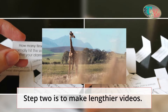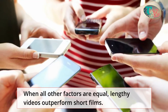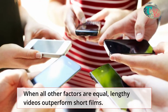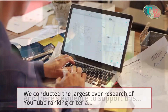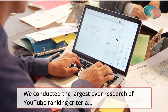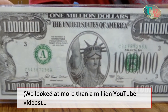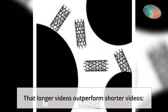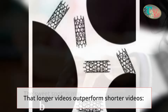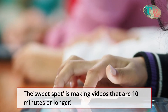Step 2 is to make lengthier videos. When all other factors are equal, lengthy videos outperform short films. We conducted the largest-ever research of YouTube ranking criteria, looking at more than a million YouTube videos. What did we discover? That longer videos outperform shorter videos.